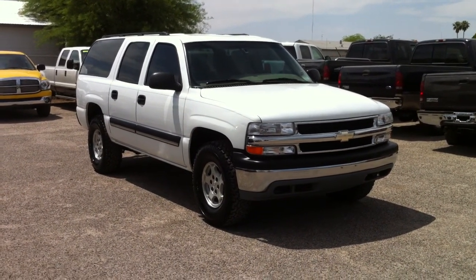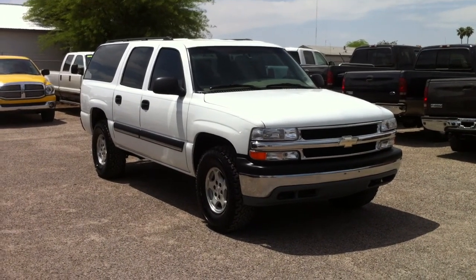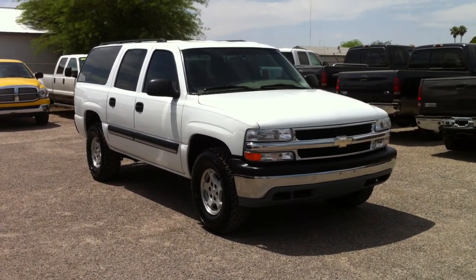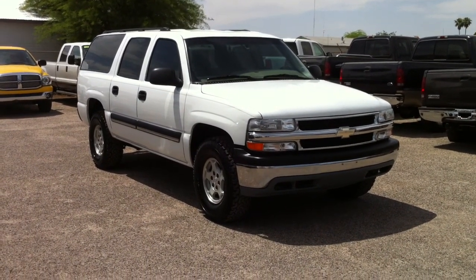This is Roger with Wheel Kinetics in Tucson, Arizona. We're selling this Suburban. It is a 2004 Suburban LS — that means it's cloth. 5.3 liter V8, four-wheel drive. It has 113,000 miles.